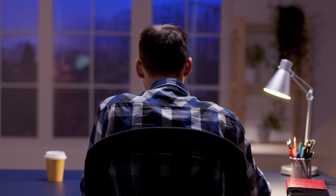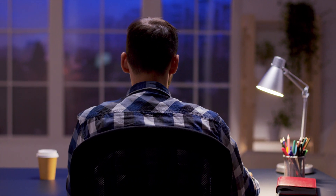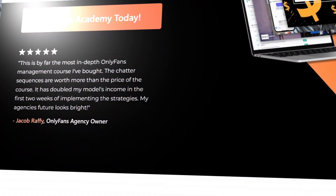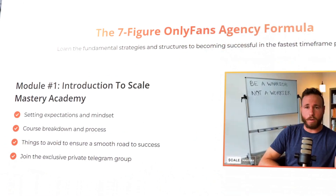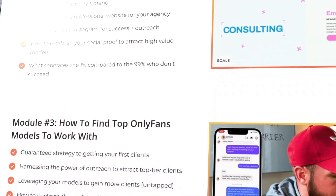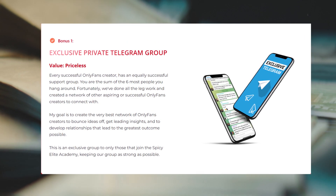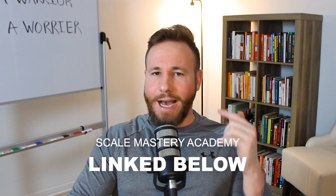Your entire life can change from OnlyFans management, and we are just at the beginning of this industry. If you're just starting your OnlyFans agency journey, your goal should be to cut the time between launch and signing your first model as quickly as possible. The sooner you sign a model, the sooner you can learn and develop a successful system. If you want my system, I've detailed all my secrets in the Scale Mastery Academy, which includes a private Telegram group so you won't go on this journey alone. Find more information linked below.